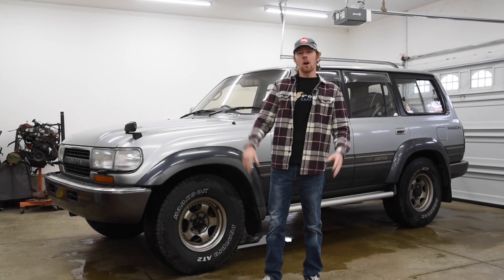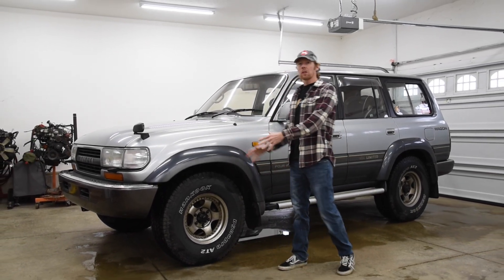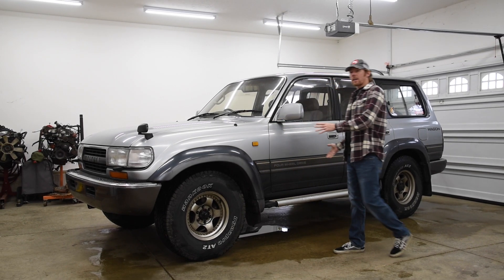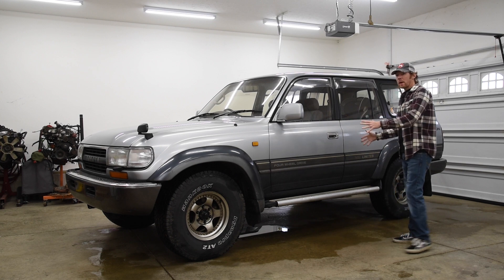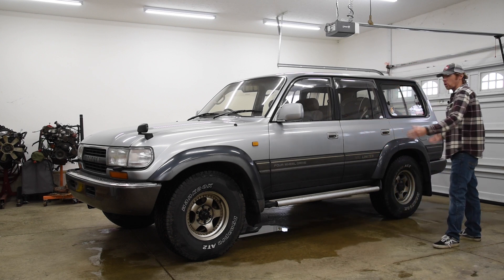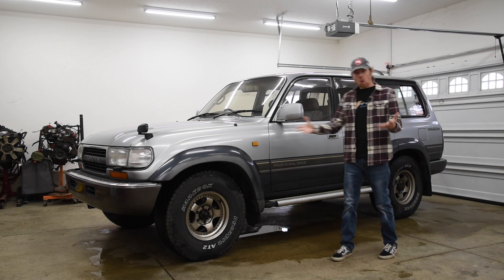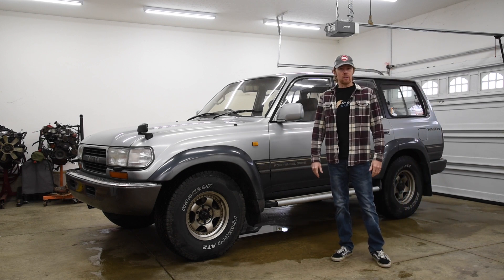Hey Garage Heads! Eight months ago I bought the cheapest imported Land Cruiser in the U.S. This 1994 VX Limited came from Tatori, Japan to Cleveland, Ohio with only 137,000 kilometers on the clock, or about 85,000 miles.